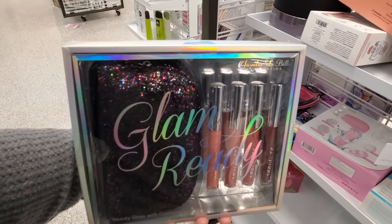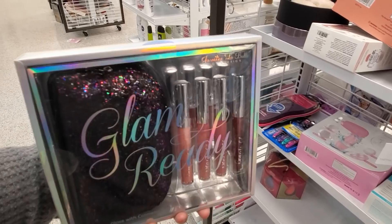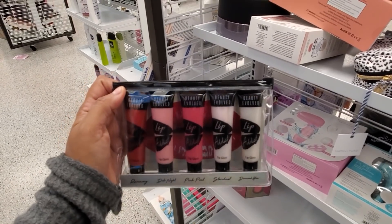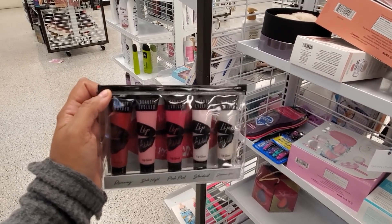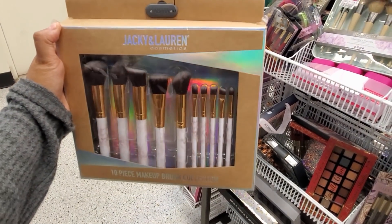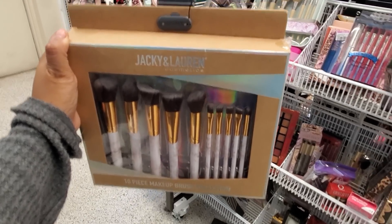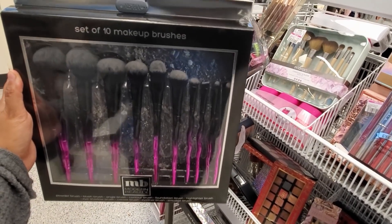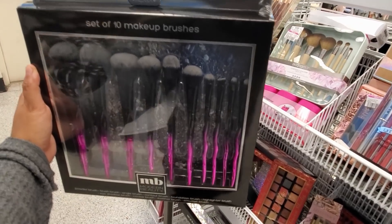Glam Ready — you get a cute makeup pouch and 4 liquid lipsticks. There's something very similar at TJ Maxx, but that's $10 for a 5-piece lip gloss collection. Shades include Pink Pout, Stardust, Diamond Glow, and Date Night. Jackie and Lauren has a 10-piece makeup brush collection for only $10. Look at that packaging by Modern Beauty — only $15, and you do get 10 pieces. I love that hot pink and black.